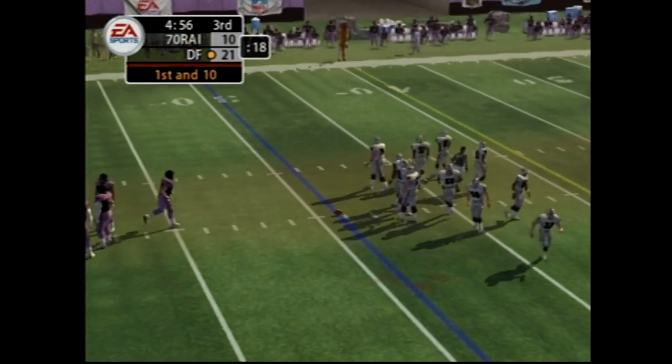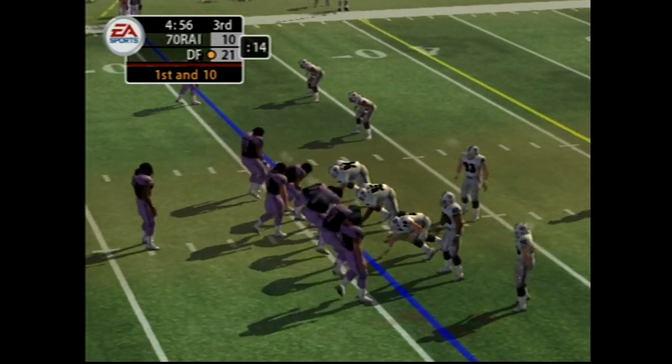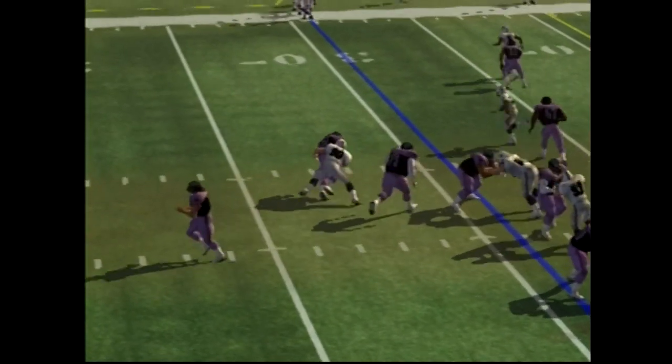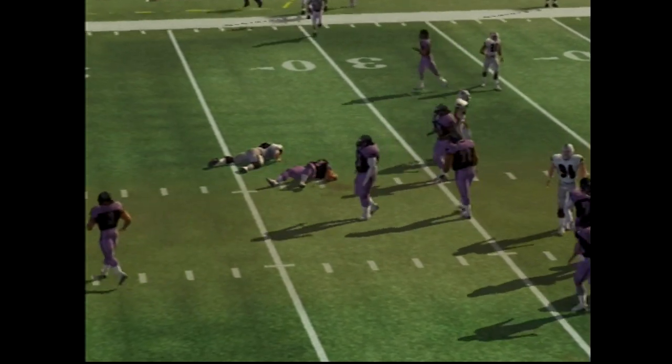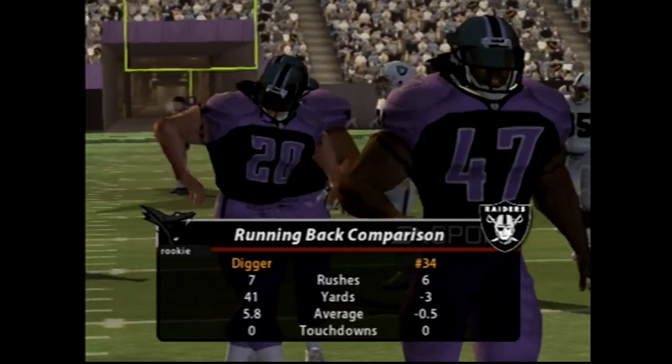It's first and ten. They've been very effective — John running on first down. That's helped him grab the lead. The offensive line has given the runners some good holes today.